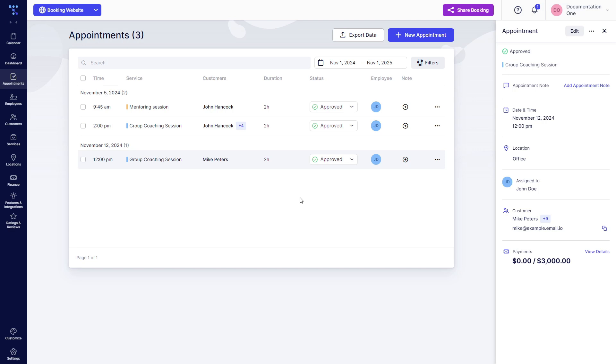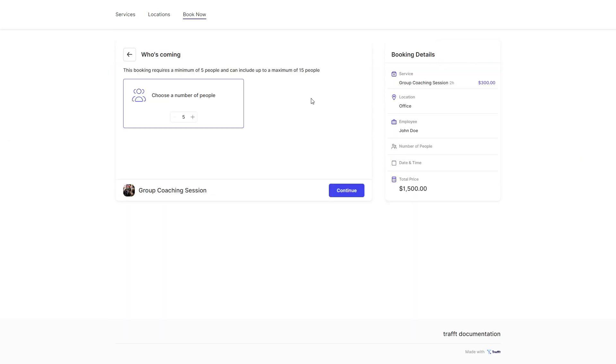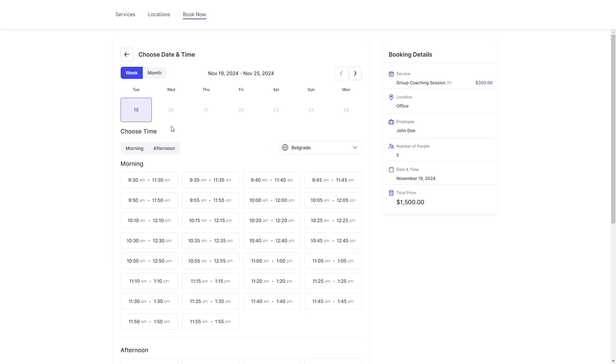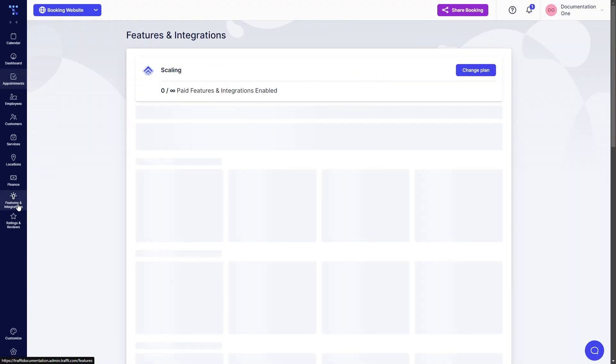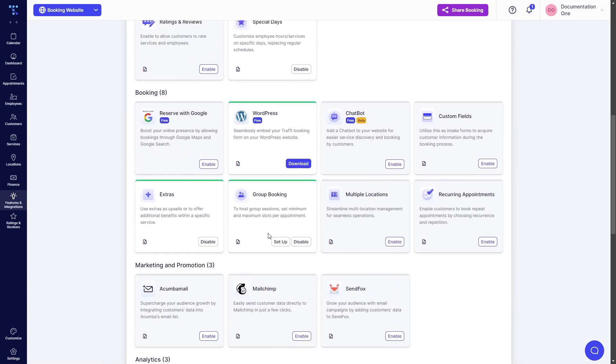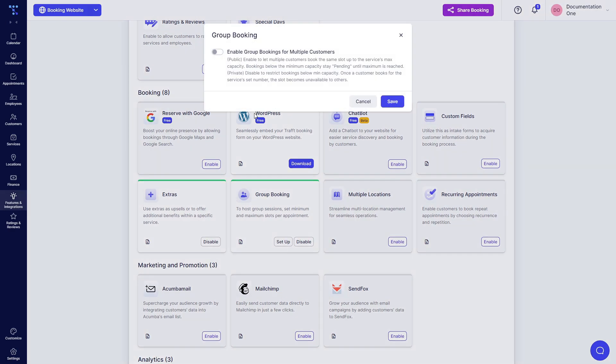But if we try to book the same time slot again as a different customer, we will not be able to. November 12th is no longer available. This is a common confusion where people approach us saying they have a maximum capacity of 15 and only 10 people booked. So the first thing you need to do to troubleshoot is access Features and Integrations, scroll down, find Group Booking, click on Setup, and make sure that this slider is enabled if you want multiple different customers to book the same appointment.